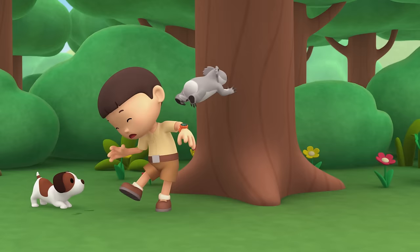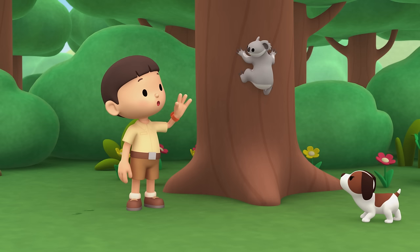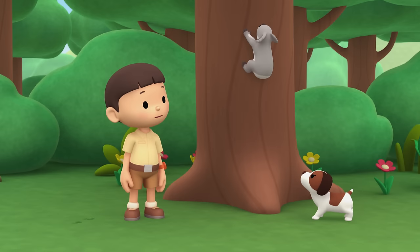I have never seen such prints before. What animal could they belong to? Oh wow — a koala bear! It must have made those prints. Hello, koala bear. Your claws are really sharp.